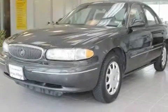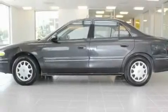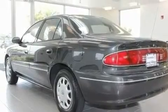Its top features include a rear window defroster, a keyless entry system, a passenger side vanity mirror, a traction control system, an anti-lock braking system, and power windows.